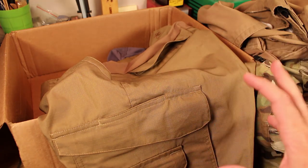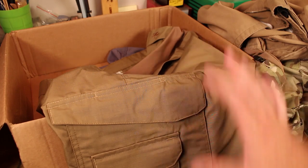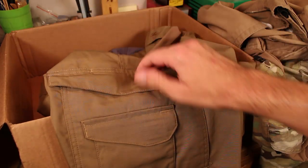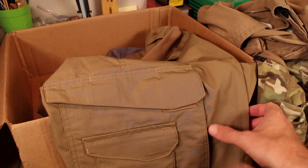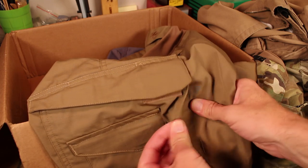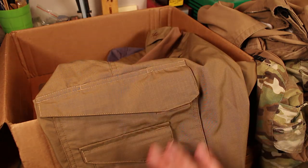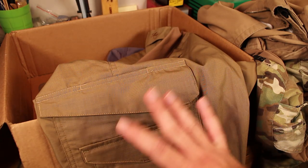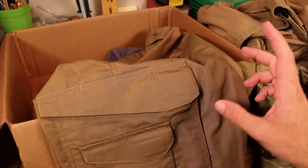This is where the 24-7 series pants really start to shine. You'll see that the cargo pockets lay nice and flat — these are not bellows style. There's a little bit of expansion available in the back, but in general these are designed to just look really slim against the leg and not look like you're carrying all kinds of crap, even though you actually are. Allow me to show you a little something that you probably didn't know about the 24-7 pants, because they don't really advertise this.